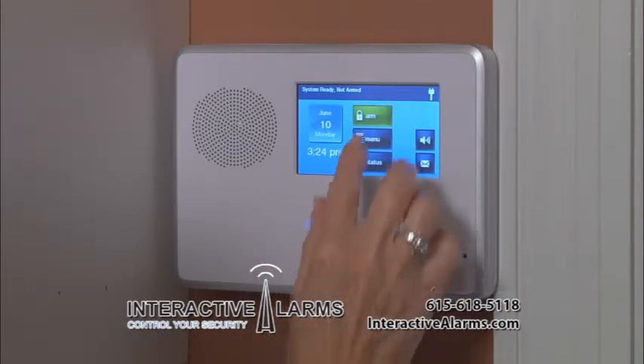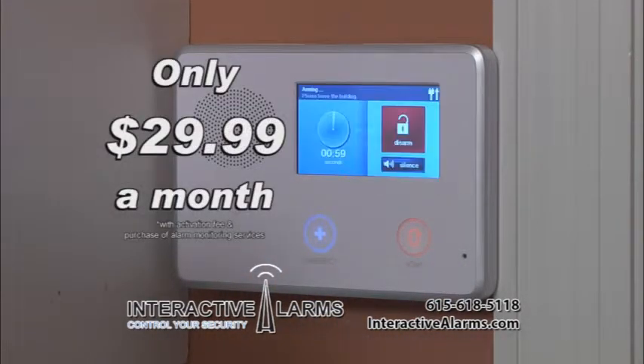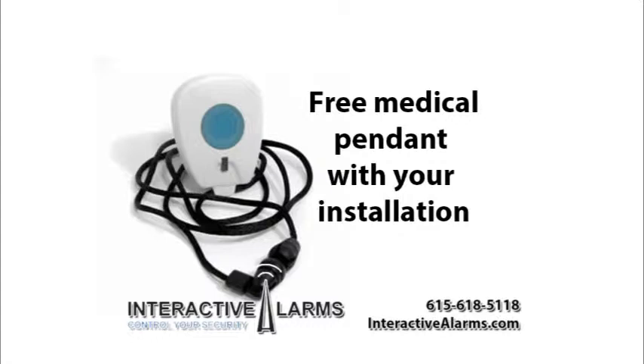Interactive Alarms offers free installation of a brand new, easy-to-use alarm system for only $29.99 a month. Plus, as an added bonus, receive a free medical pendant when your system is installed.